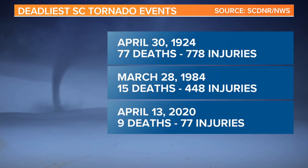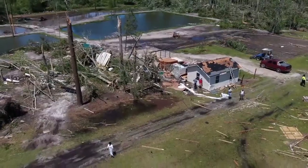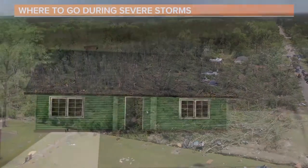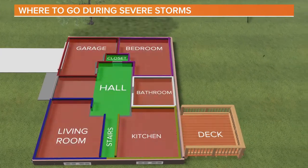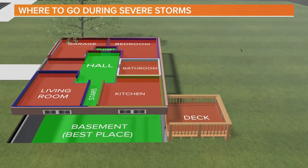In April of 2020, a tornado outbreak across the state produced one EF4, seven EF3s, and four EF2 tornadoes. This was the fourth largest tornado outbreak in South Carolina since 1950. If you're under a tornado warning, you want to move to an interior room on the lowest floor of a sturdy building. Avoid all the windows. If you're in a mobile home, a vehicle, or outdoors, move to the closest substantial shelter and protect yourself from flying debris.